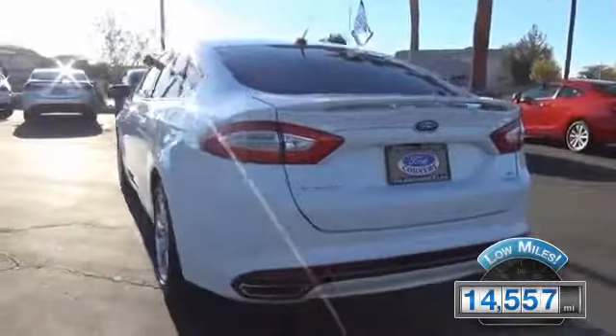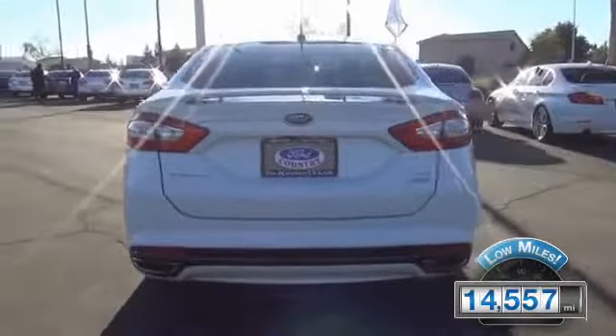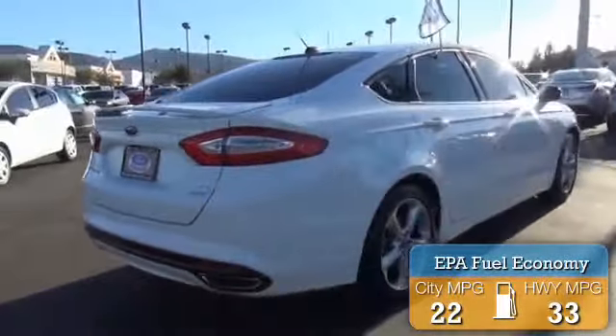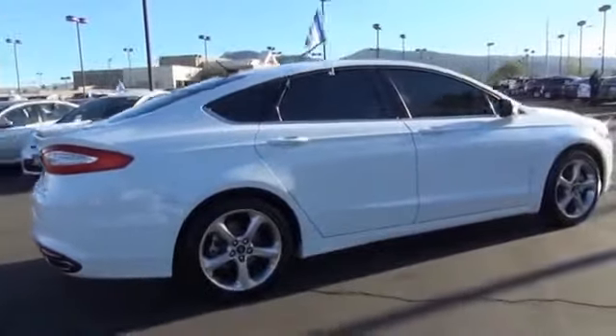With fewer than 15,000 miles, this vehicle has a long road ahead. Great fuel efficiency saves you money by requiring fewer trips to the gas station. The features include electric trunk,